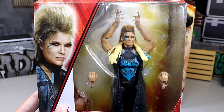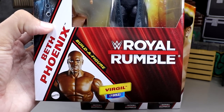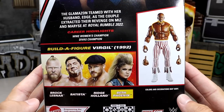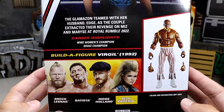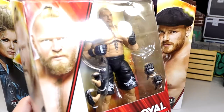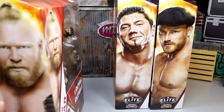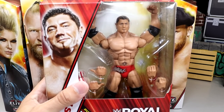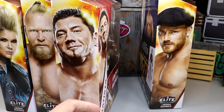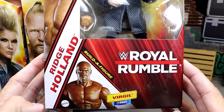Looking at each figure individually: Beth Phoenix is getting an updated figure — haven't had one of her figures in a long time. There is Virgil from '92 with his Indiana Hoosiers pants on, looking pretty good on the back. We'll build him at the end. Hopefully my arms are not missing like on my British Bulldog. We also have Brock Lesnar with his brand new head sculpt — that should be interesting.